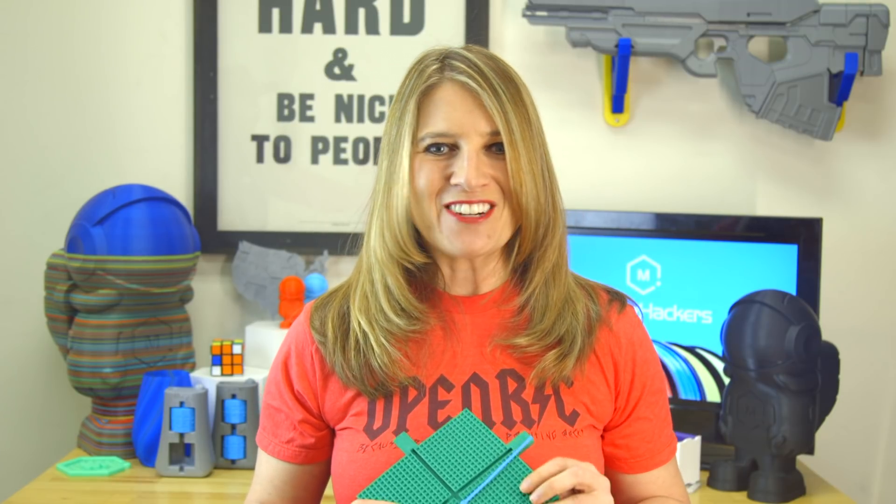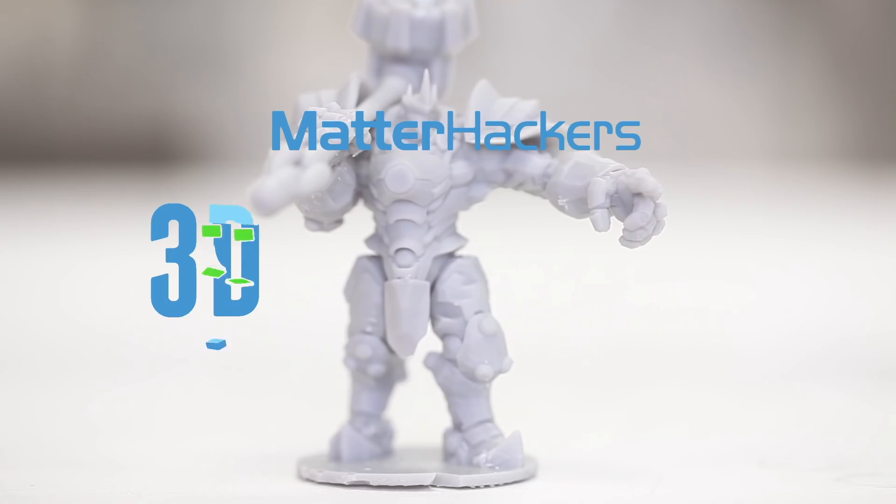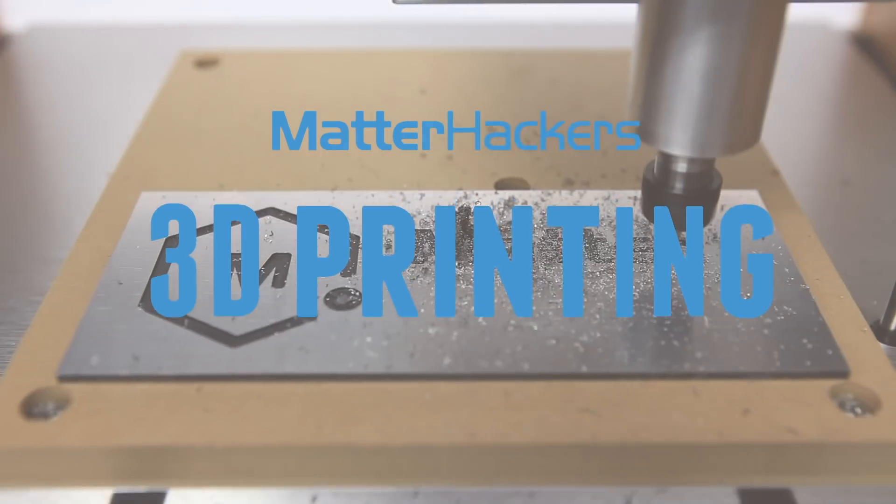Hey everybody, it's Mara from MatterHackers, and this is your MatterHackers Minute. Here at MatterHackers, we get super excited when we find people using 3D printing for finished, usable parts. When those parts are used for education, that's even better. And when the education is for students who are blind or visually impaired, well, you get your own video. Let's talk about Neil McKenzie.